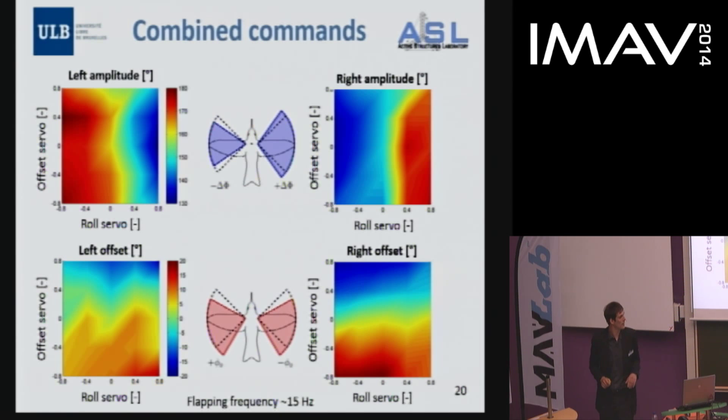We took high-speed camera measurements and performed a set of tests for combinations of commands. These graphs show a map of amplitude and offset: the horizontal axis is the roll servo controlling amplitude difference, and the vertical axis is the offset servo. Importantly, one servo clearly controls the offset and the other clearly controls the amplitude, with very small coupling effects — so we can control the two things independently.